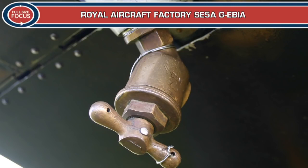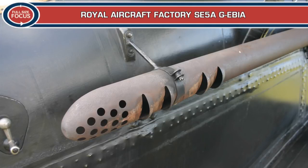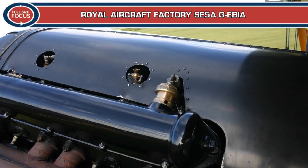The Hispano-Suiza engine proved very unreliable due to manufacturing faults, and production lagged behind airframe manufacture, so the SE-5A was not available in quantity until well into 1918. Eventually, installing the much improved Wolseley W-4A Viper engine solved the problem.